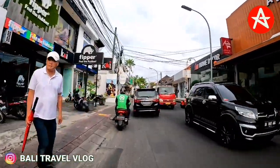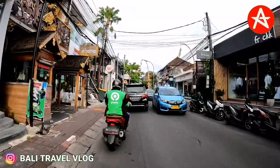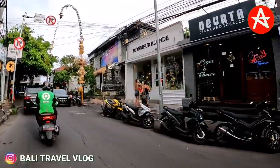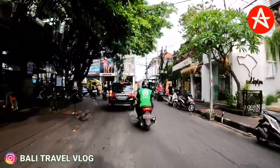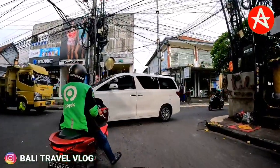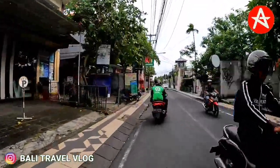So this is the situation at the moment on Kayu Aya Street. What do you think? Yeah, it is quite busy, isn't it? There are some tourists walking around on the footpath and they are also going shopping on Kayu Aya Street, and we already saw some tourists having lunch at the restaurants. From Kayu Aya Street, I will now turn right because I will update the situation at the moment on Drupadi Street. Now we are on Drupadi Street.